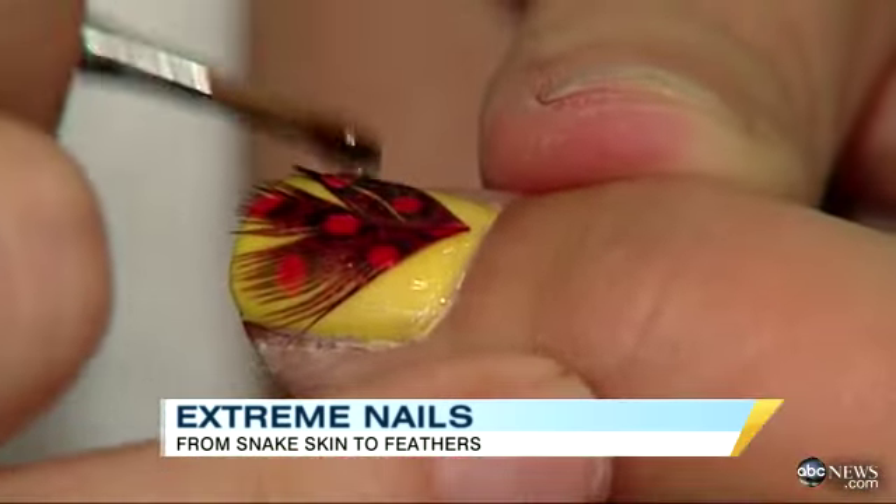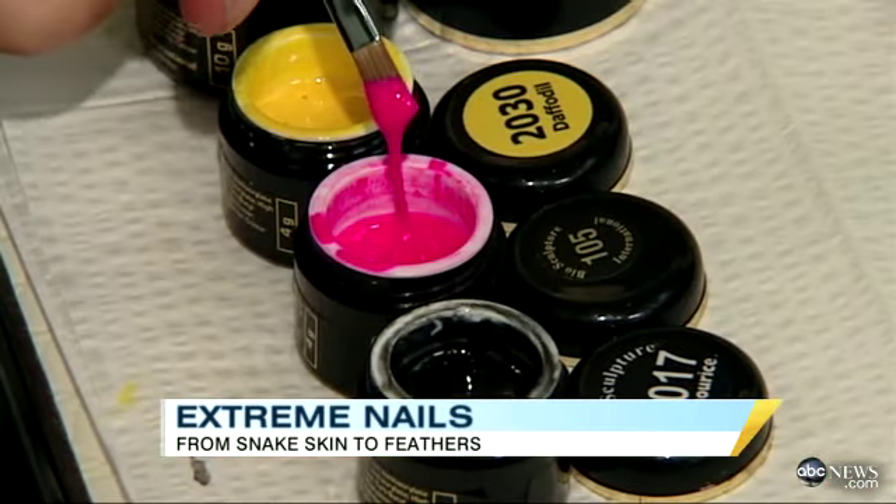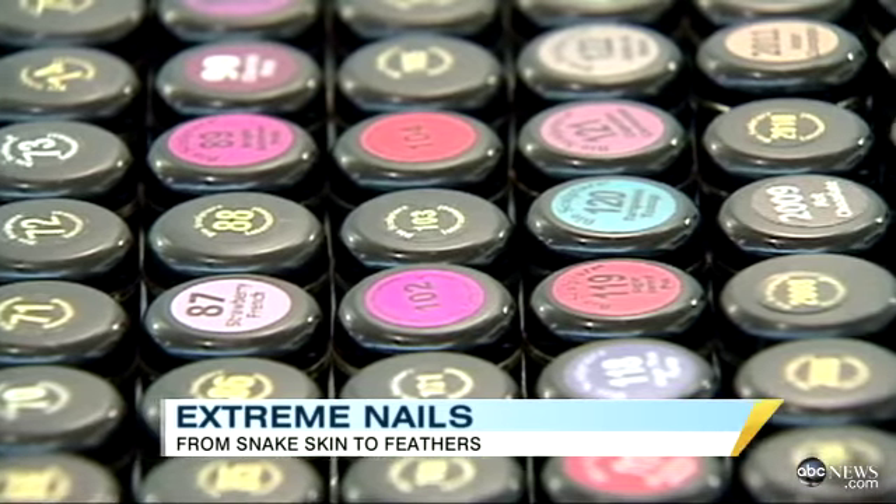Also gaining traction: feather nails. "We are using pheasant feathers and guinea fowl feathers, and non-traditional colors — your army greens, your army browns — those are all very hot right now."